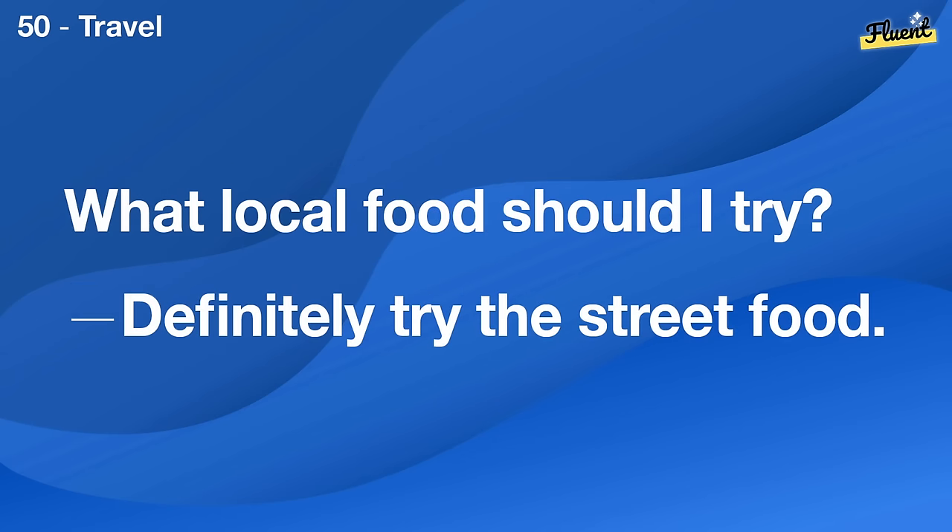Where can I buy art supplies? There's a shop downtown that has everything.